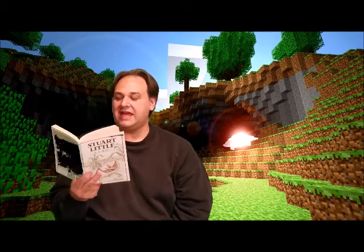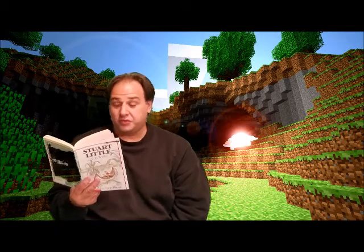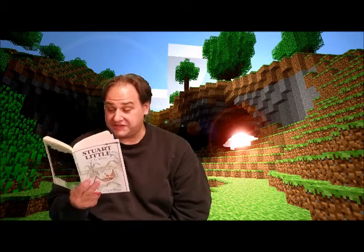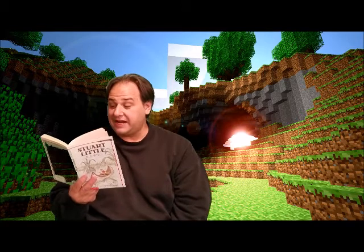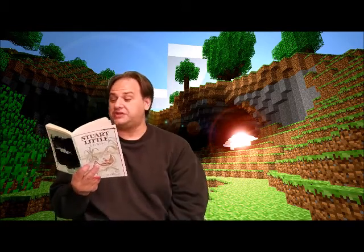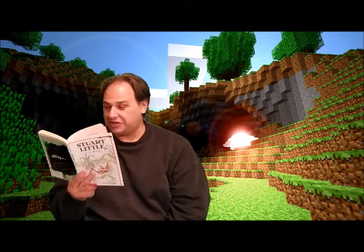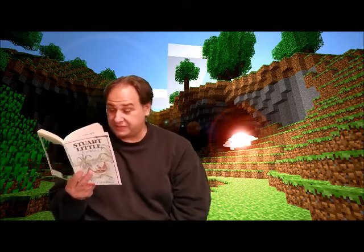Stuart just went ahead and climbed the rope ladder to the family wash basin every morning to wash his face and hands and brush his teeth. Mrs. Little had provided him with a doll-sized toothbrush, a doll-sized cake of soap, a doll-sized washcloth, and a doll's comb, which he used for combing his whiskers.